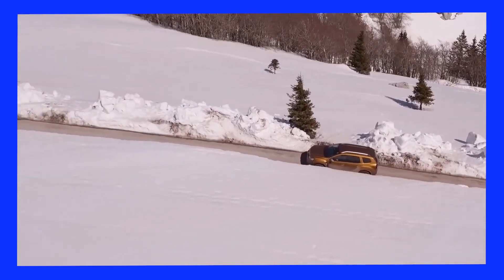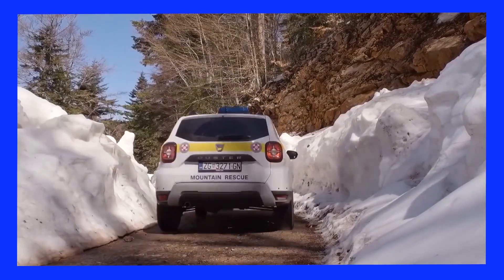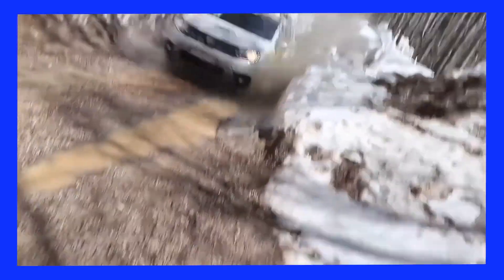On Zavežan's dangerous road, I really thought there would be nothing. It might have been a while to turn on all four wheels. Now I'm driving. Darko, a rescuer with 45 years of experience, is thrilled.